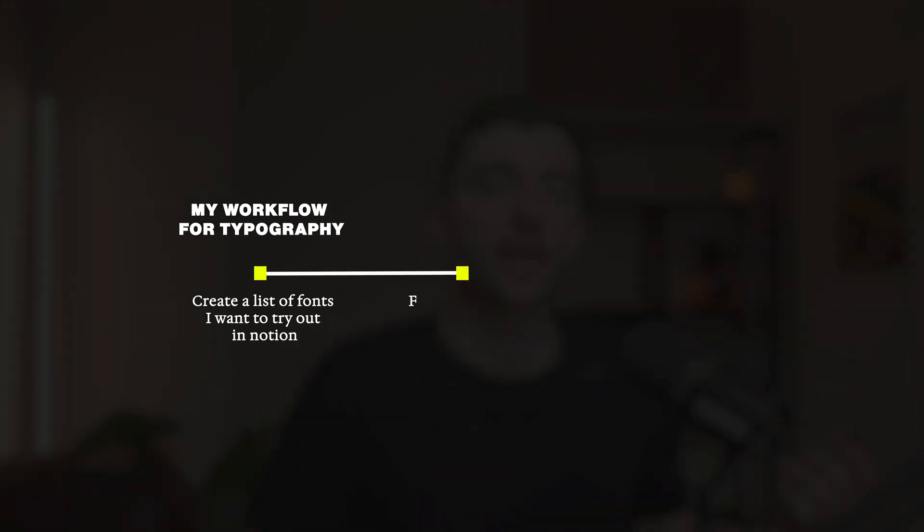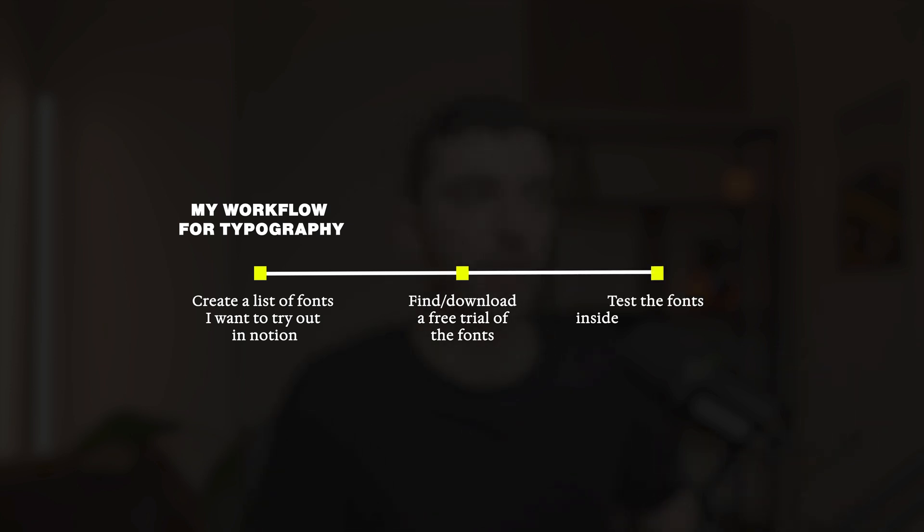The very first step I do when looking for different typography pairings is to create a list inside of Notion. I write down all the different fonts I want to try out, then get a free trial of the font — or if it's free, just download it — and use it inside of Figma to see what it looks like as a pairing.